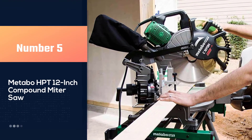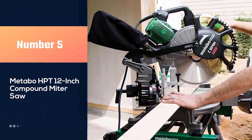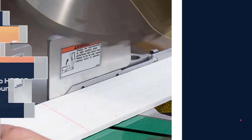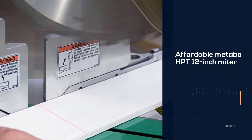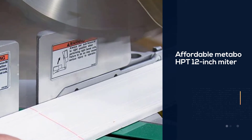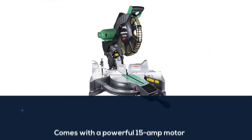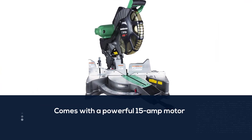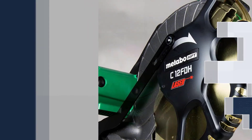Number five: the Metabo HPT 12 inch compound mitre saw. This affordable mitre saw with laser guide cuts bevels in both directions and comes with a powerful 15 amp motor. Thanks to the laser feature, the cut line is easy to see on the board before cutting, which will reduce errors.